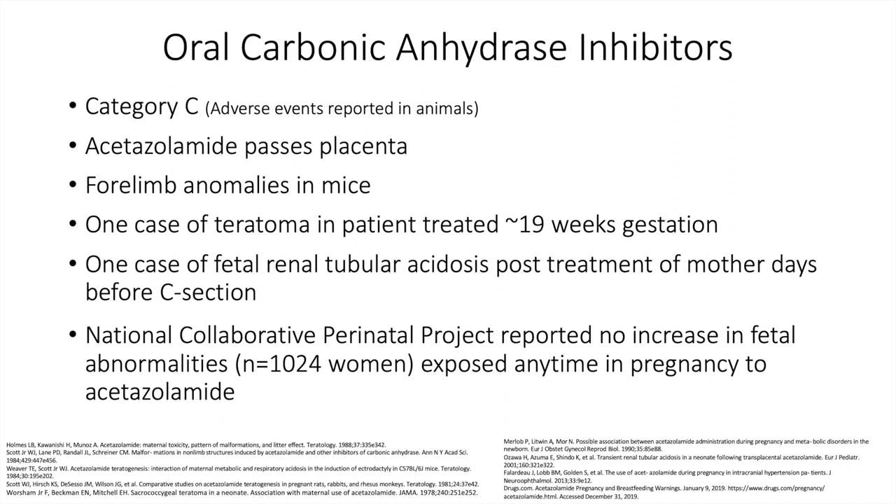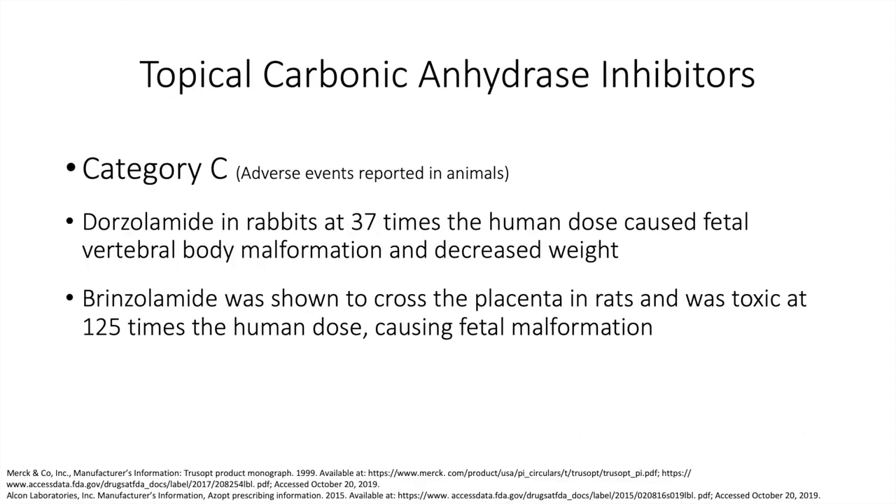Oral carbonic anhydrase inhibitors are considered Category C. Acetazolamide does pass the placenta, and four-limb anomalies have been reported in mouse studies. One case of teratoma was reported in a patient treated at 19 weeks gestation, and one case of fetal renal tubular acidosis post-treatment of the mother before C-section. The National Collaborative Perinatal Project — a large study of 1,024 patients — reported no increase in fetal abnormalities. Topical CAIs are also Category C. Dorzolamide in rabbits at 37 times the human dose caused fetal vertebral body malformations and decreased weight. Brinzolamide was shown to cross the placenta in rats and was toxic at 125 times the human dose, causing fetal malformation.